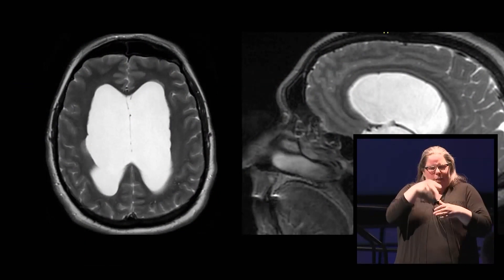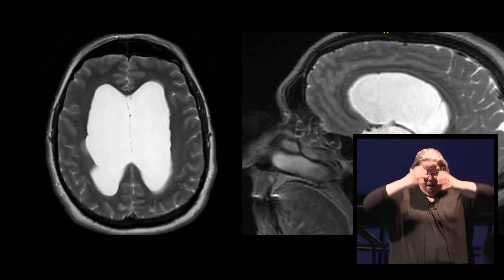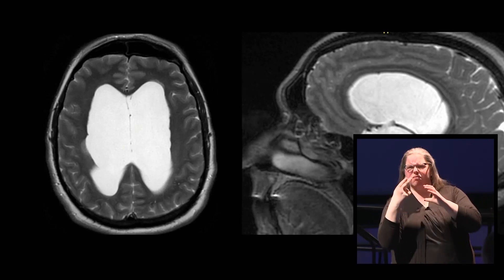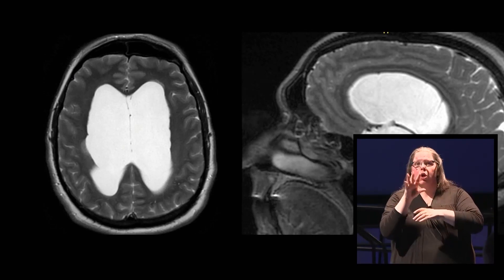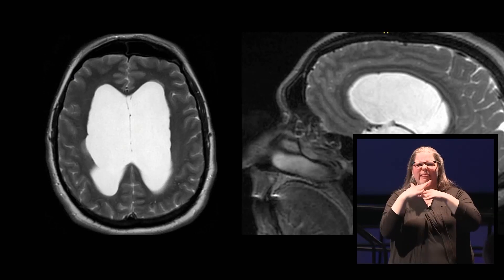The MRI here shows that this patient has very large ventricles — the holes in the brain that contain and generate brain fluid. This patient has a diagnosis of adult hydrocephalus, which some people know as water on the brain.